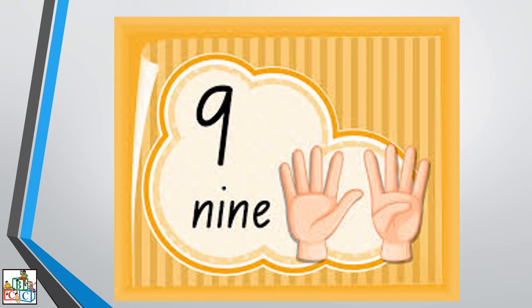Let us spell the number word nine: N, I, N, E — nine. Very good.